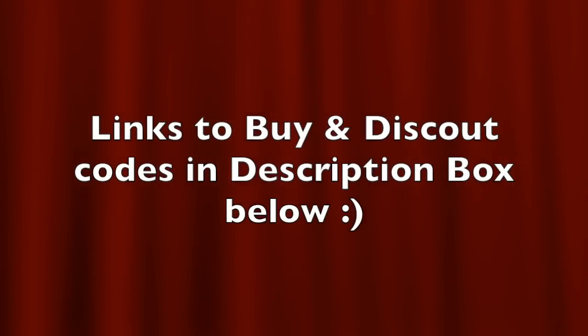By the way, I'll mention all the links to buy these boxes in the description box along with the discount codes I have for them. So make sure you check that out because I do have discount codes for most of the subscriptions.